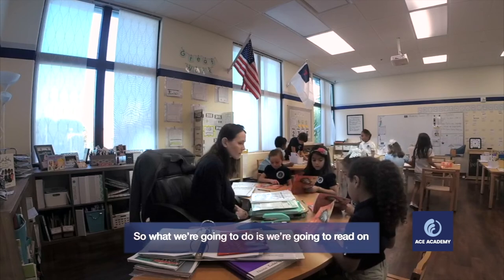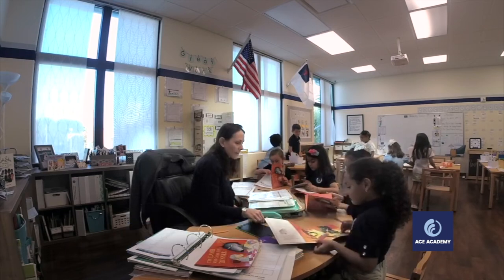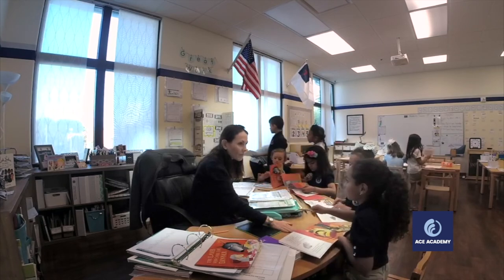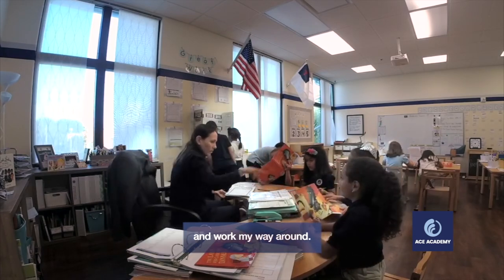So what we're going to do is we're going to read on and find out what happens. Just as we always do — you read at your own pace. If I do this, what does that mean? That just means read a little softly to me. This week I'm actually going to start from this side.